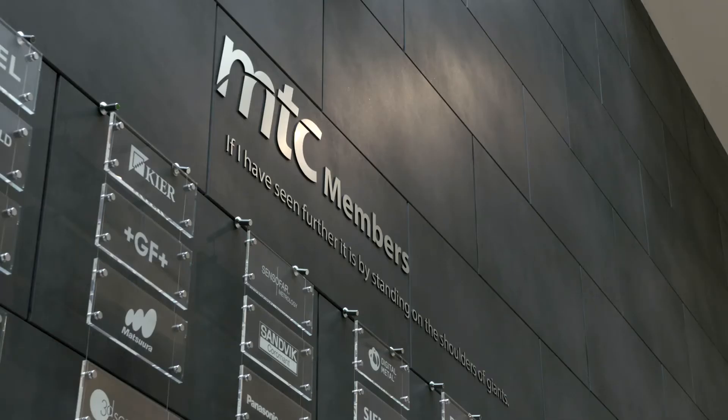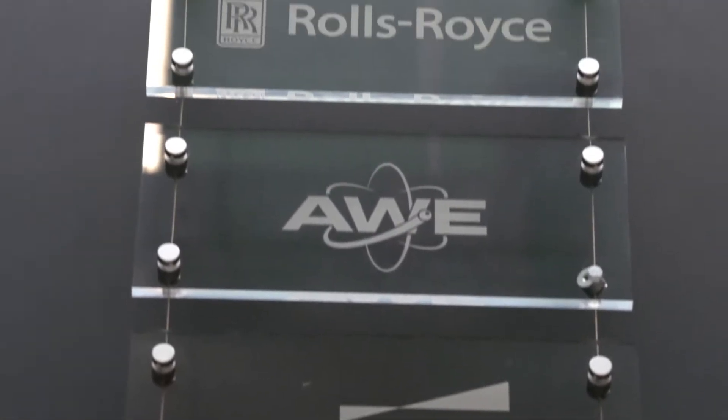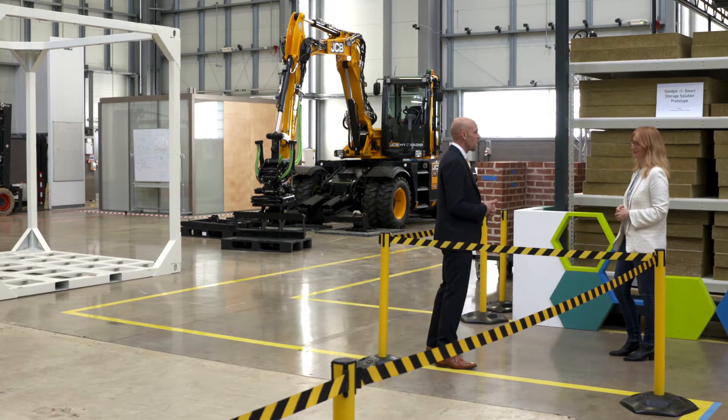MTC's industrial members include some of the UK's major global manufacturers. Working with the MTC is quite complex. We work across sectors like aerospace, automotive and construction, and we've got a whole range of technologies. We also look at grand challenges like sustainability and bringing in new skills. I describe it a bit like a Rubik's Cube that's been jumbled up — every project we do is a mix of all of those things, and there are very few places in the world where you can actually do projects like that.